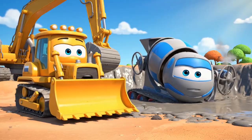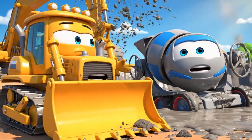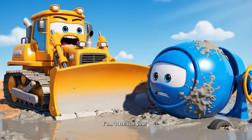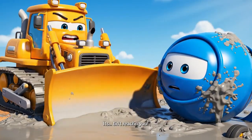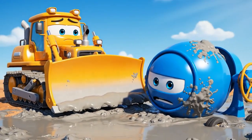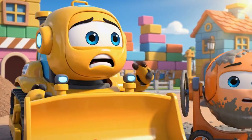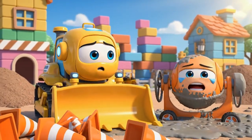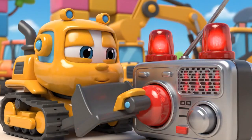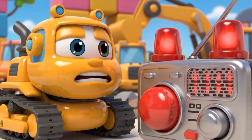Oh no! Mickey! Stop spinning your wheels — you're sinking! I can't reach you! It's too sticky! Oh no — the cones! Jin and Polly were right! This is all my fault! Jin! Robicar Polly rescue team! Help! It's an emergency!